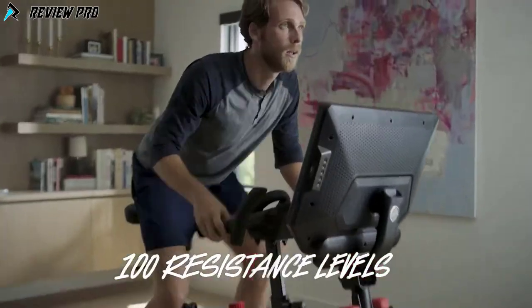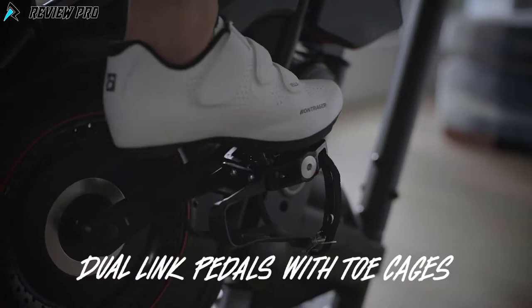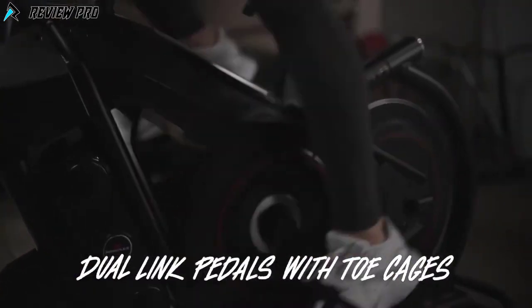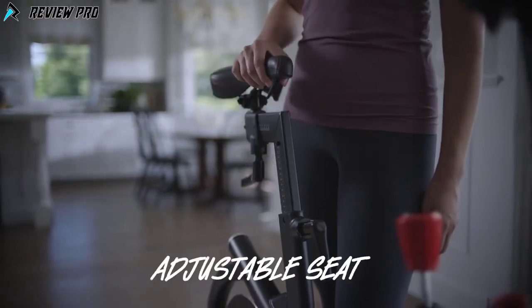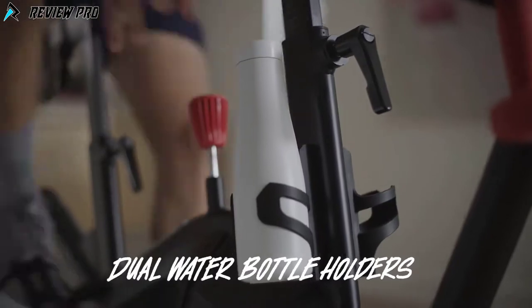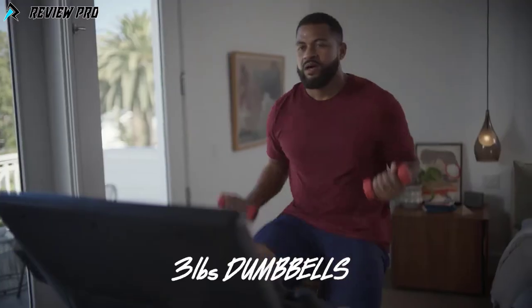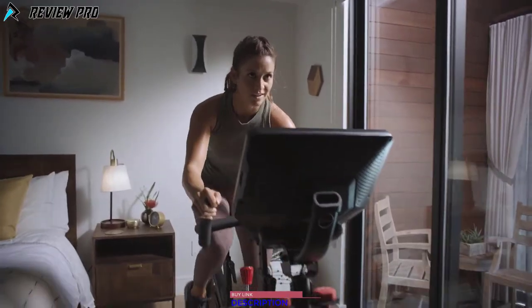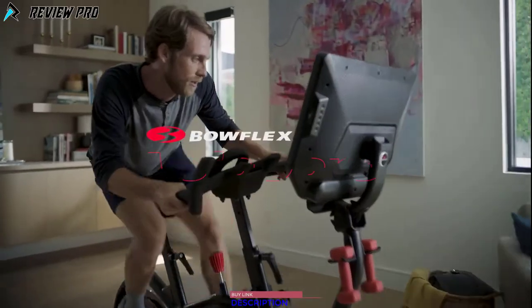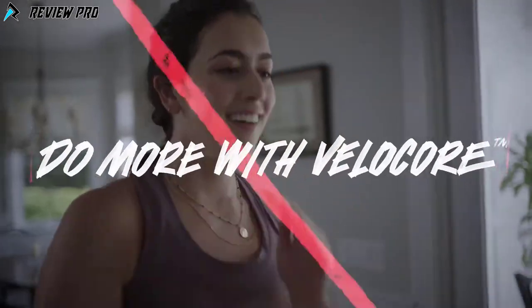The VeliCore features 100 resistance levels — there's no such thing as muscle memory here. It also includes dual link pedals with toe cages for a secure, slip-free ride, six hand position handlebars, an adjustable seat, dual water bottle holders, a media rack, three-pound dumbbells, and an HD touchscreen. There are indoor bikes, and then there's the Bowflex VeliCore. Do more with VeliCore.